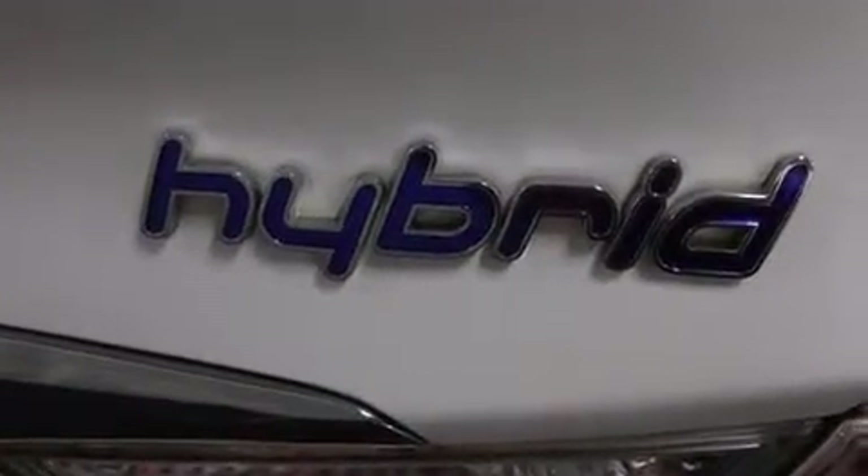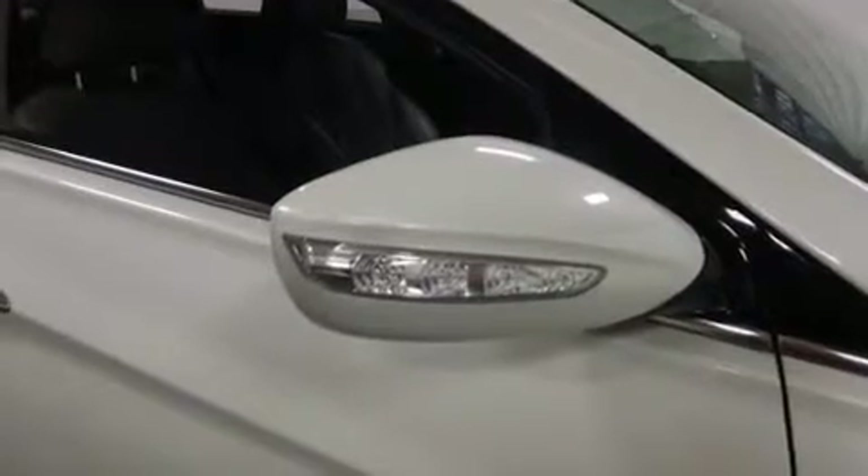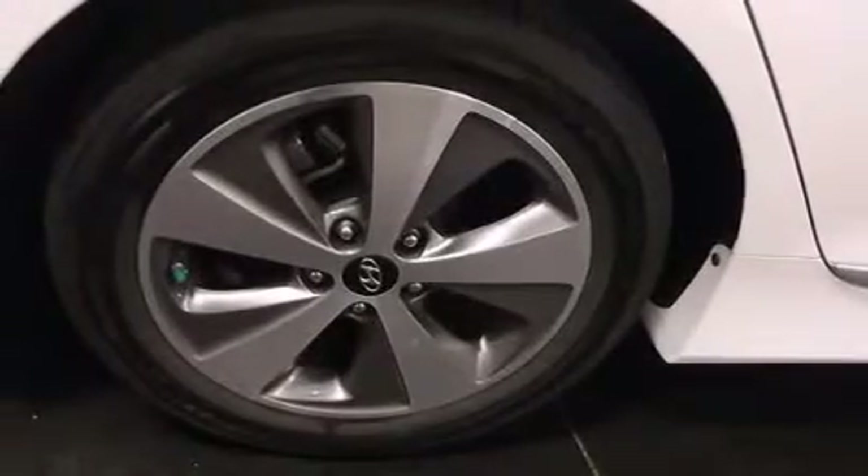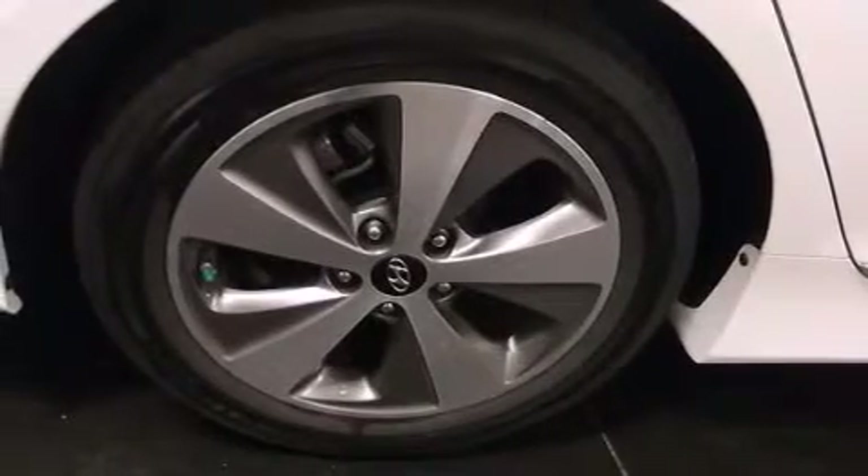Features include a multi-link rear suspension, a lithium polymer battery, cruise control, a leather-wrapped shift knob, 12-volt power outlets, air conditioning with automatic climate control, and full-power accessories.